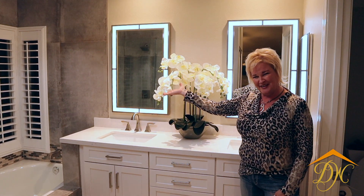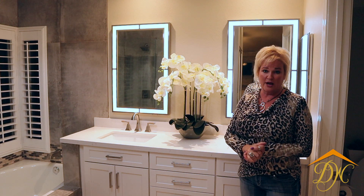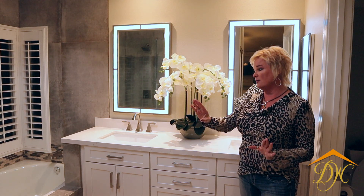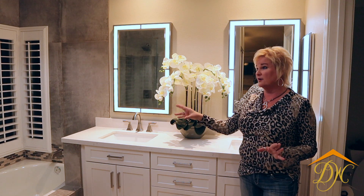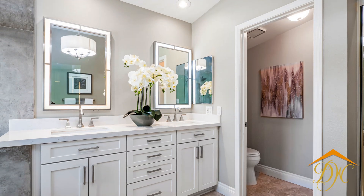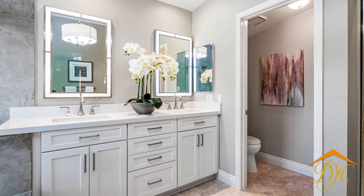We also added shutters over here that are 100% vinyl — that is the only type of shutter I recommend around a high-heat or high-moisture area such as a tub or shower. It gives a nice, clean, contemporary transitional look and feel.